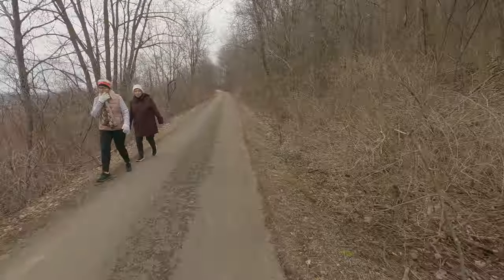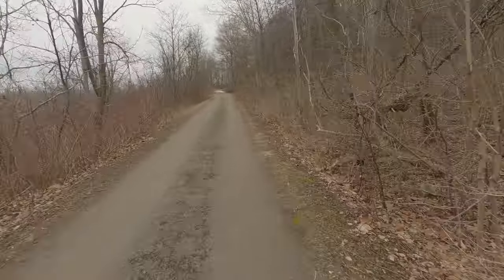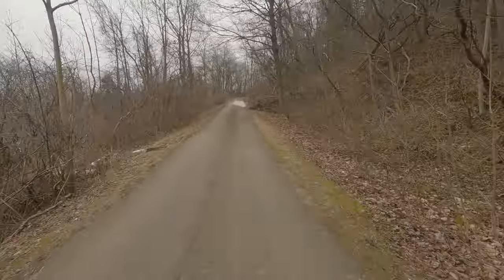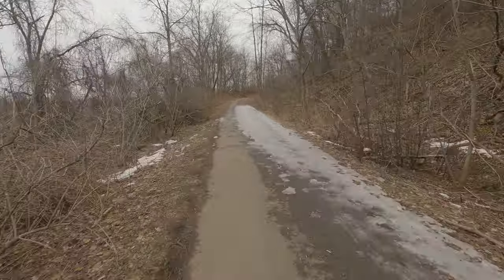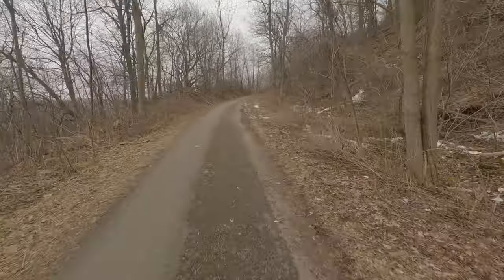The day that I filmed this it was quite overcast, but I still like the scenery. Even though everything's gray and brown, it's all very nice. Here's where the trail starts to curve around the escarpment of Hamilton Mountain.